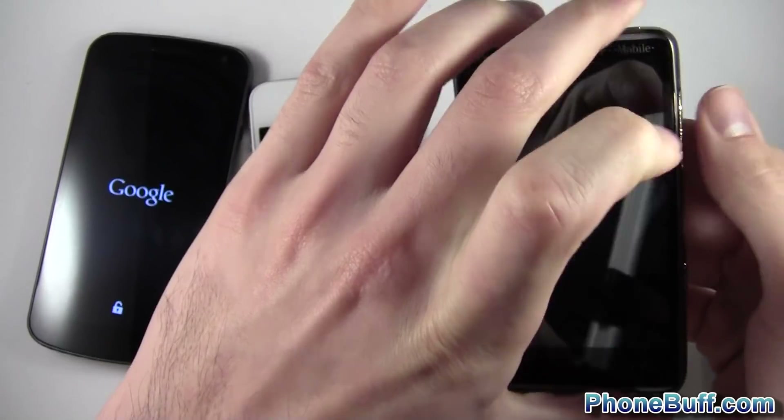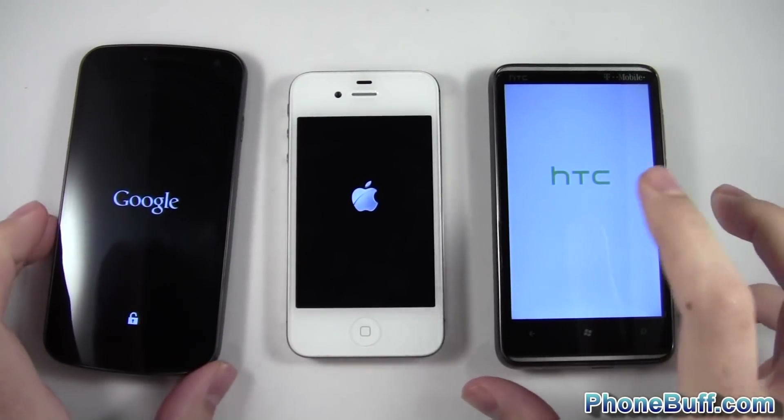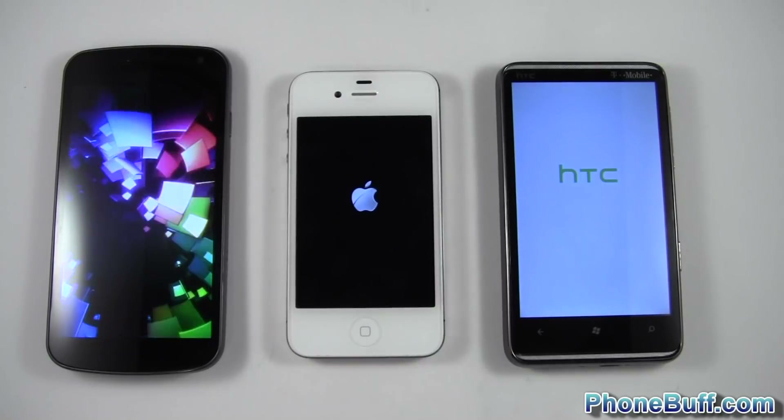So we've got to add about three seconds of slack for the Windows Phone, considering that I started it last. We'll go ahead and see which one loads the fastest.